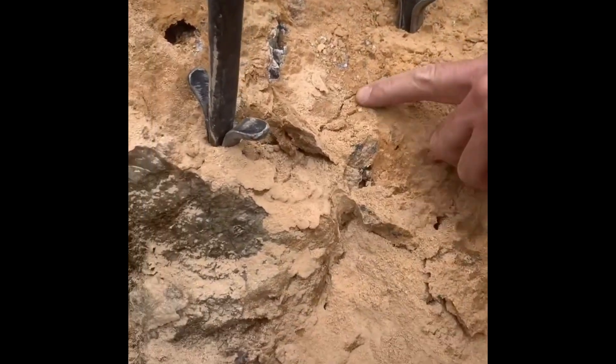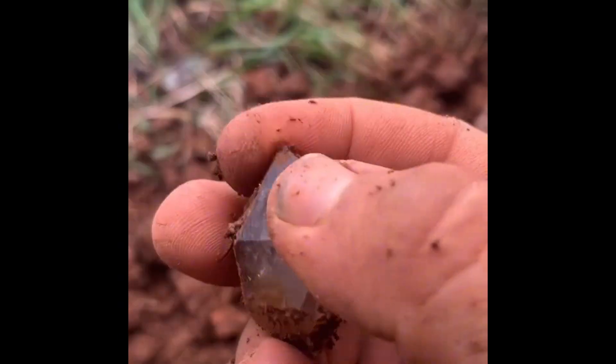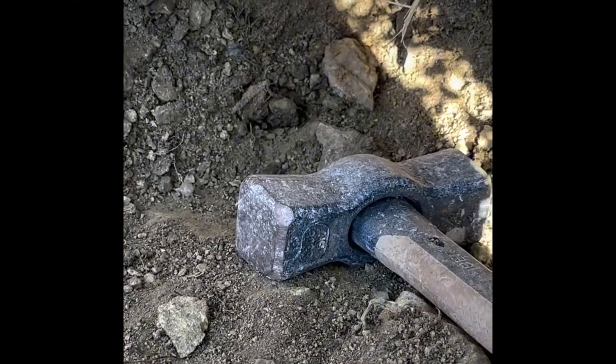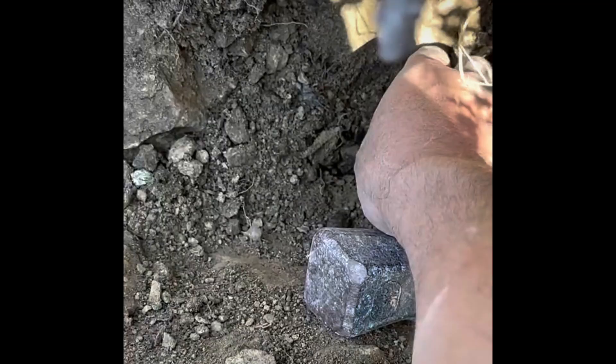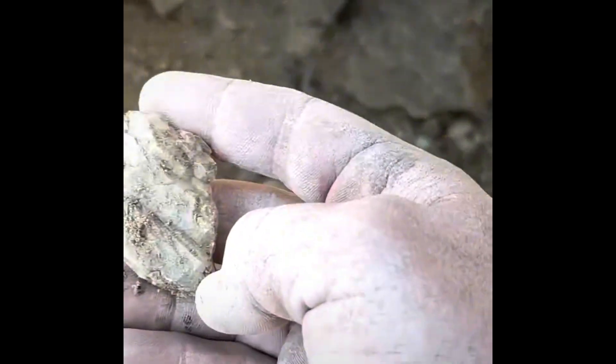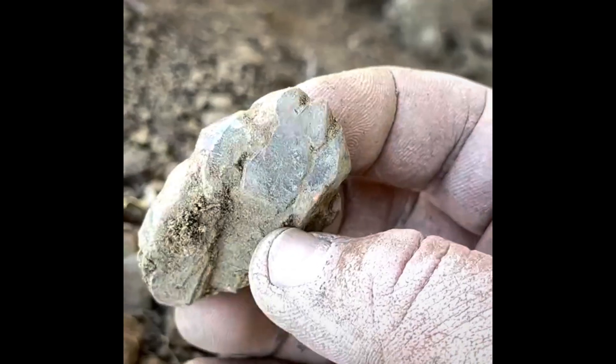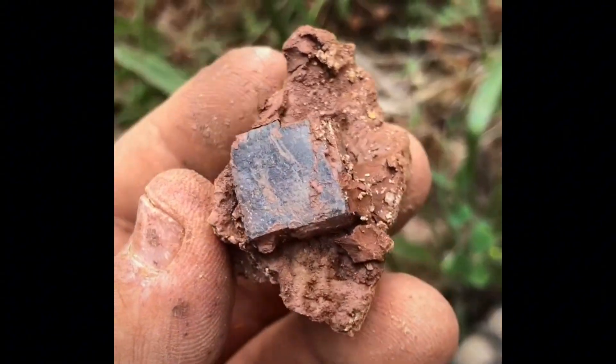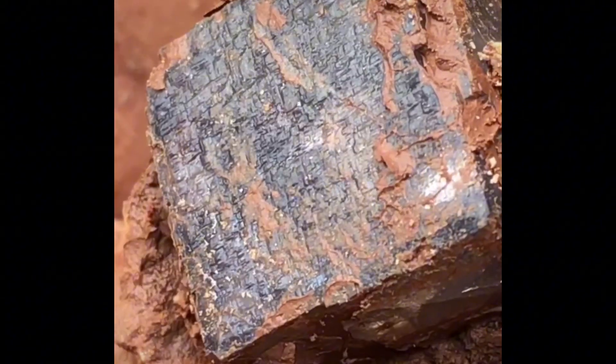Most people who walk a gravel bar after flood season miss the single most diagnostic trait of diamond rough: adamantine luster. It's not about brightness — it's about a piercing, oily, sharp reflection that stands out even when the stone is dusty or partly buried. In the right light, even a pebble the size of a corn kernel can flash with a brilliance no quartz ever achieves. But most searchers look for shape or clarity, not luster, and walk right past it.